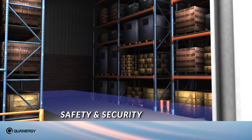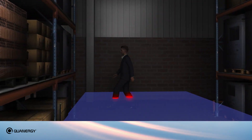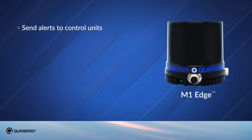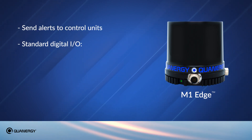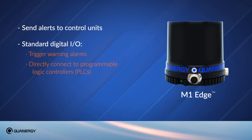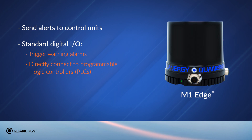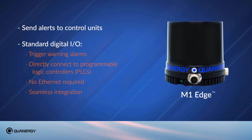With safety and security applications, intruders entering protective zones are flagged, triggering an alarm alerting security personnel. The M1 Edge can be set up to send alerts to any number of control units, but it's also equipped with a standard digital I/O that can trigger warning alarms and can be directly connected to programmable logic controllers and talk to them natively — no Ethernet required — enabling seamless integration with existing systems and processes.